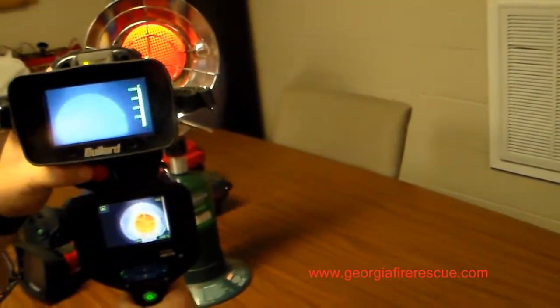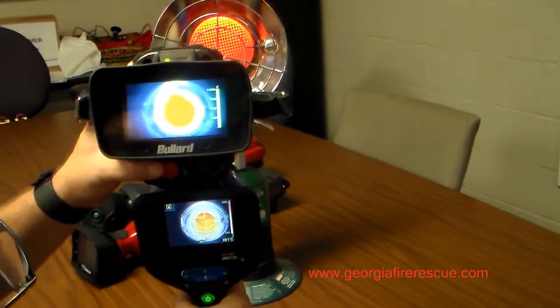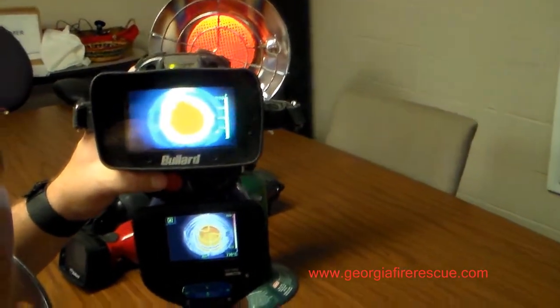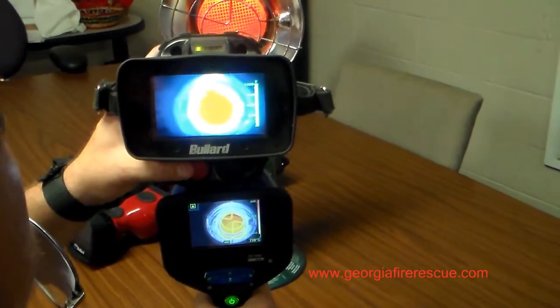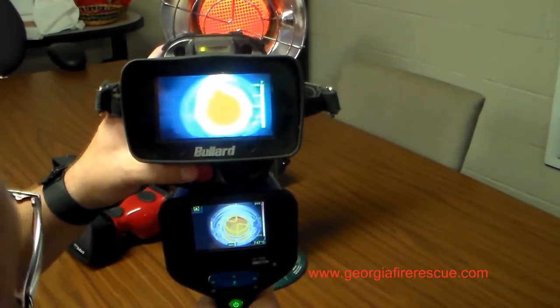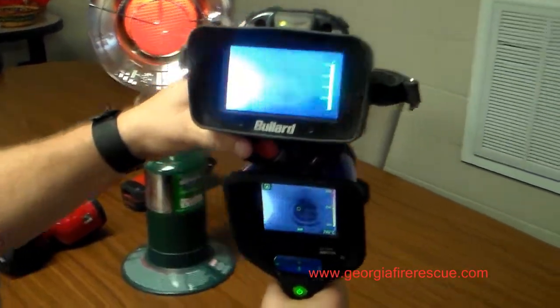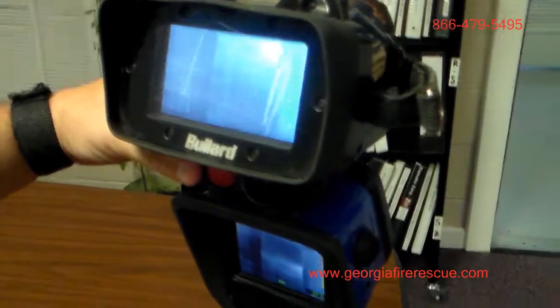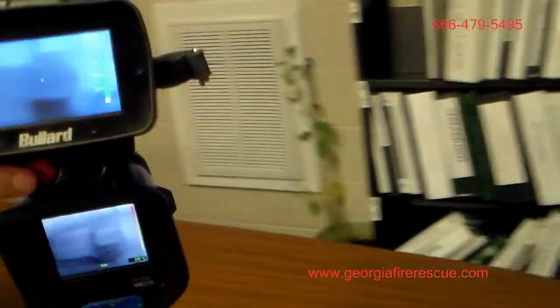Looking one last time at that high heat source — such as when we're in a building fighting a fire, doing whatever operations. Lots of times fire is present; that's why the public called us to begin with. And you still see an obscure image of it down there.